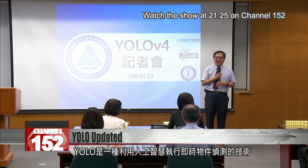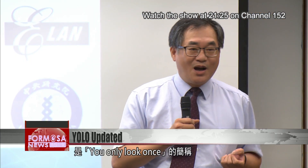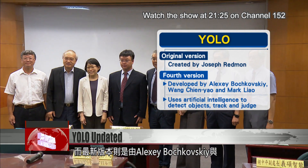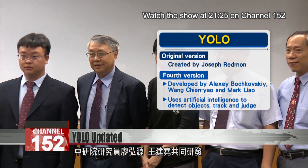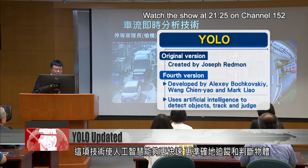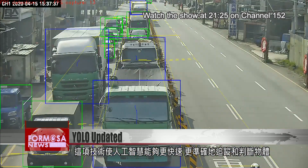The AI-based real-time object recognition system is called YOLO, which stands for 'you only look once.' The original version was created by Joseph Redmon in 2016. The fourth version, the latest one yet, was developed by Alexey Bochkovskiy and two researchers from Academia Sinica, Wang Jianyao and Mark Liao. It uses artificial intelligence to detect objects, track and judge much faster and more accurately than before.